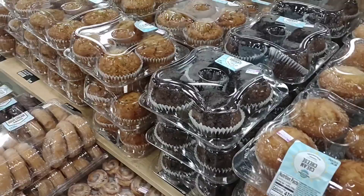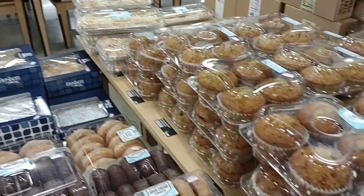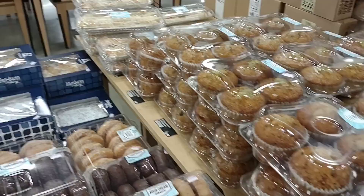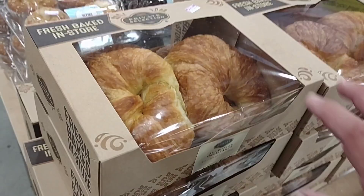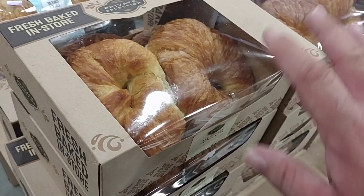Oh, these are the banana nut muffins — these are really good. I don't see any of the blueberry ones. Cream cheese muffins, all different kinds of stuff. These little cinnamon rolls are okay — you want to heat them up for just a couple seconds. They do have their fresh-baked Private Selection croissants on sale this week. If you heat these up in the oven for just a few minutes and put a little apple butter on top — oh yeah, that's the good stuff.